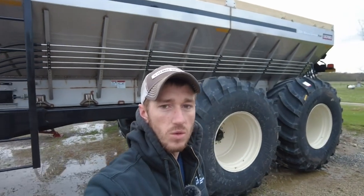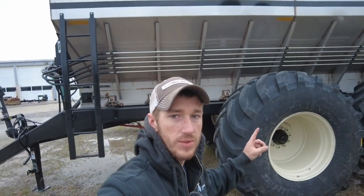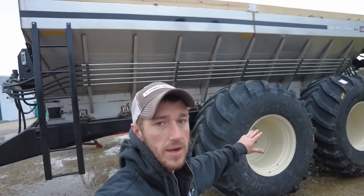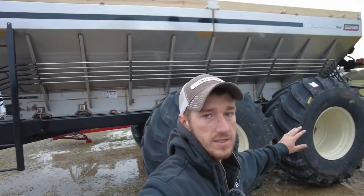Hey guys, Adam Fennig here with Fennig Equipment. You're tuned into the Talking Shed. Behind me is the biggest and baddest spreader out there on the market today — it's the BBI Magna Spread Plus. Let's turn this camera around and see if we can't dissect this thing.